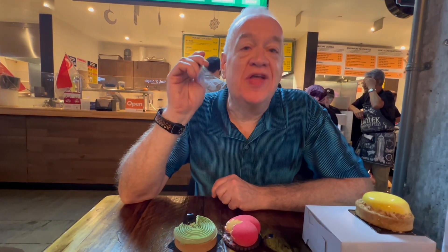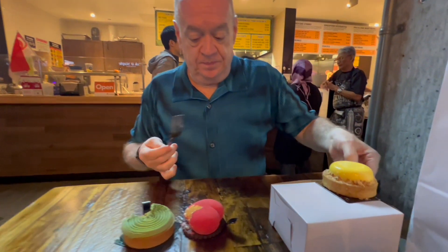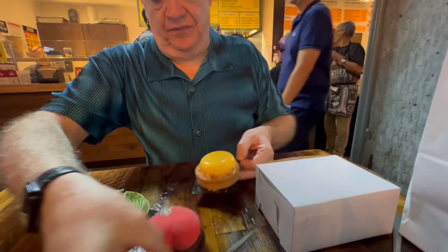Oh, that's fantastic — sweet, not too sweet. It kind of hits you at the back of the palate. Really good though.